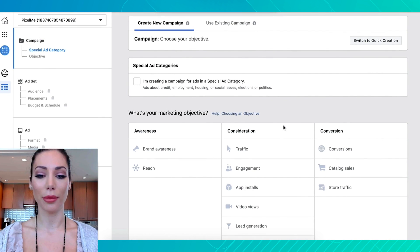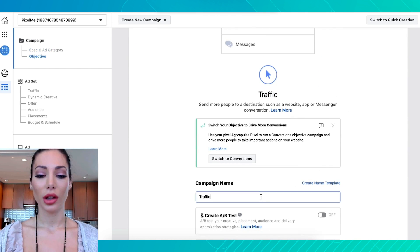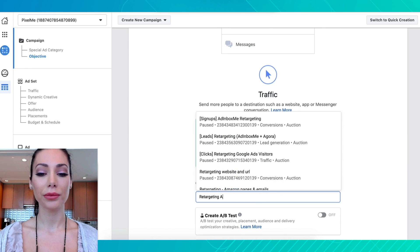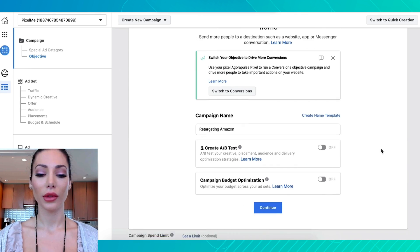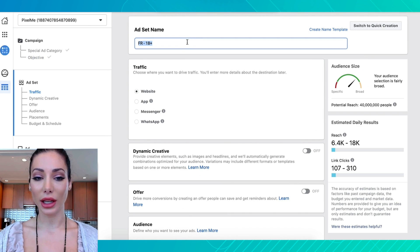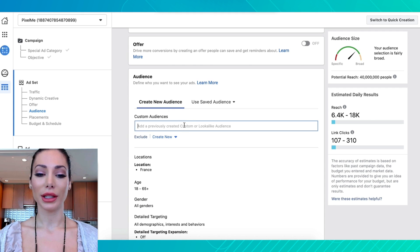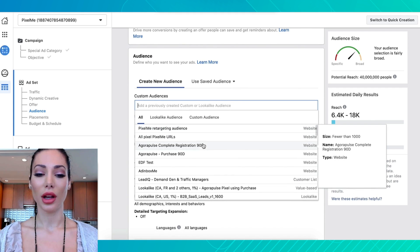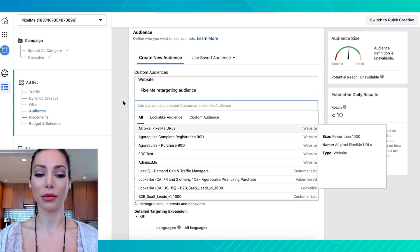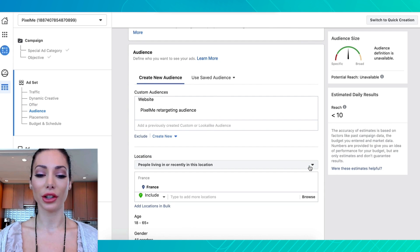Now I'm going to show you how to create a retargeting ad on Facebook. Go ahead and create a new campaign, select 'Traffic' for your marketing objective, create a campaign name, then hit 'Continue.' Then select an ad set name, create an audience using the one we already created — we previously created this audience.